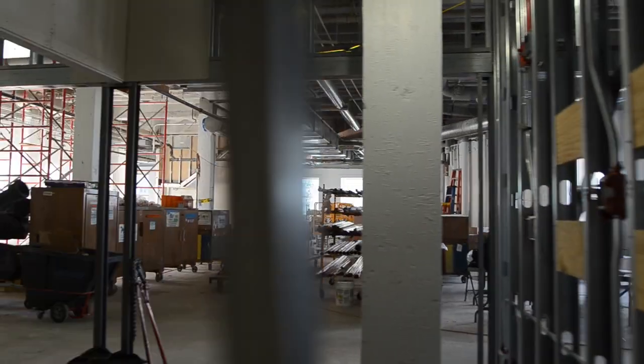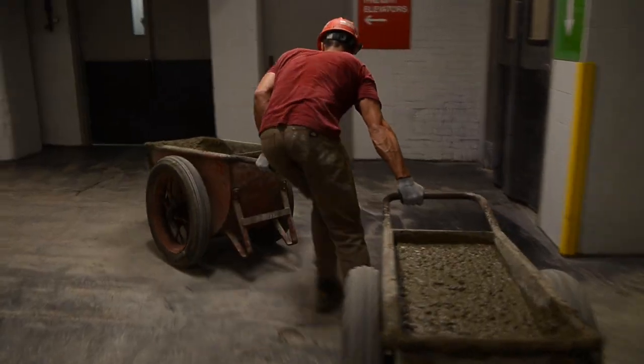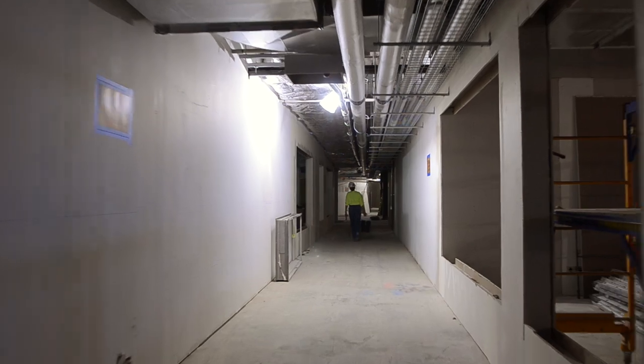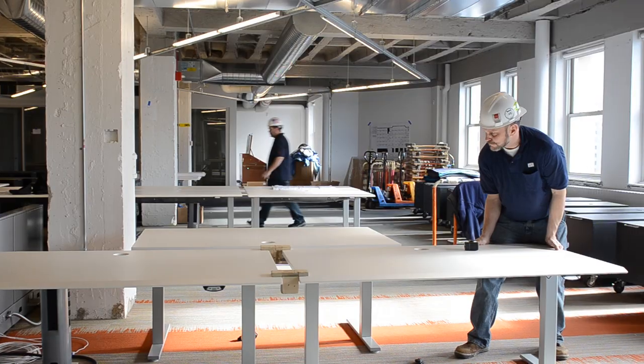What happened in this building was bigger and more complex than most people really realize. There was constant contact between the engineering, the construction, and the architecture teams. 600,000 square feet from an interior perspective is very challenging.